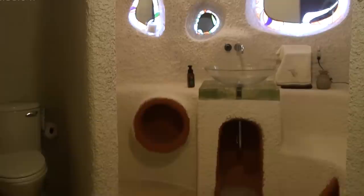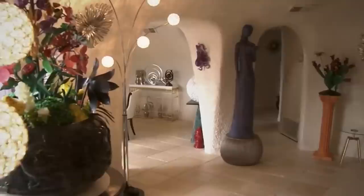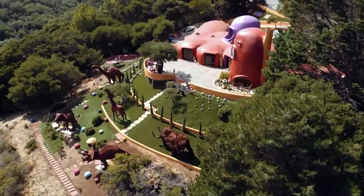Multiple architects worked on the home, trying their best to bring the iconic cartoon home into reality. The window frames are cut to resemble exactly how the original Flintstones house looked. Inside, the floor, ceiling, and walls are all made to resemble stone. Although the home is located on 28 acres of land, it is actually not that large. The home also includes access to a private beach and incredible views from high up in the hills.